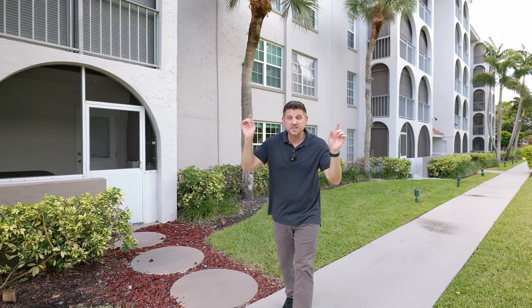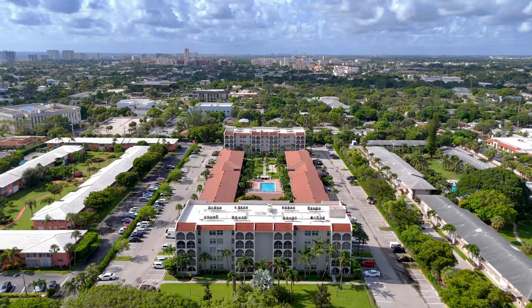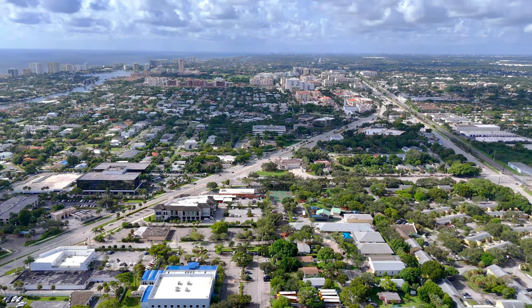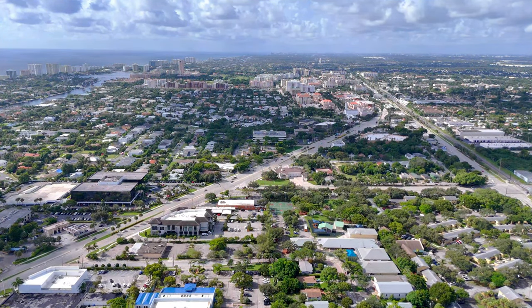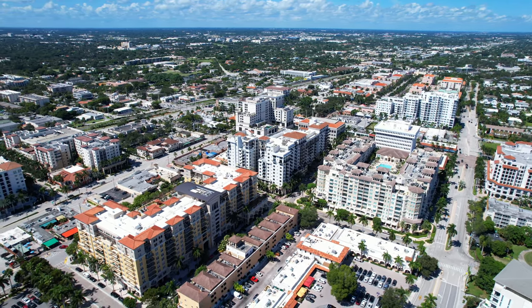But that's not all. While this location is incredible, wait until you see what's just up the road. Situated just a mile and a half from the world-famous Mizner Park, the vibrant heart of East Boca, this condo places you at the epicenter of premier shopping, dining, and entertainment.